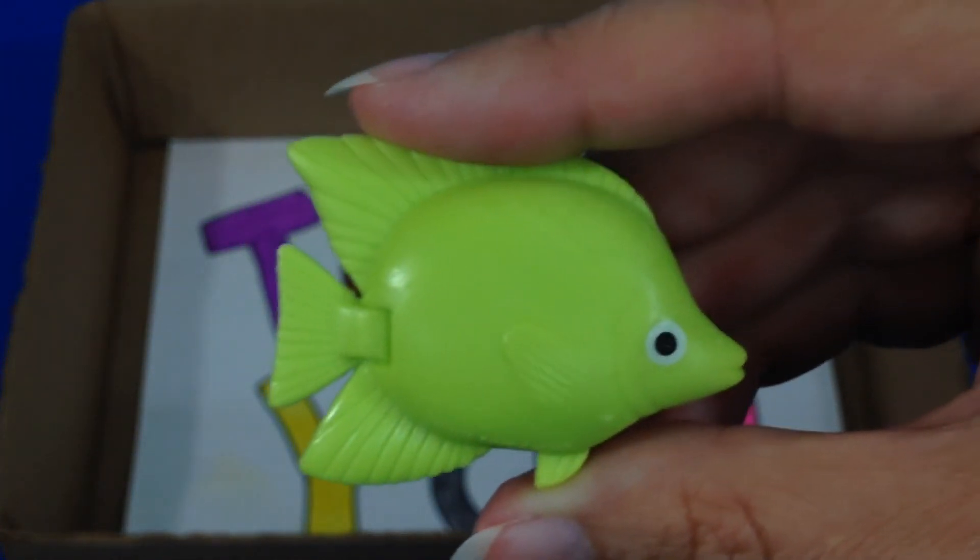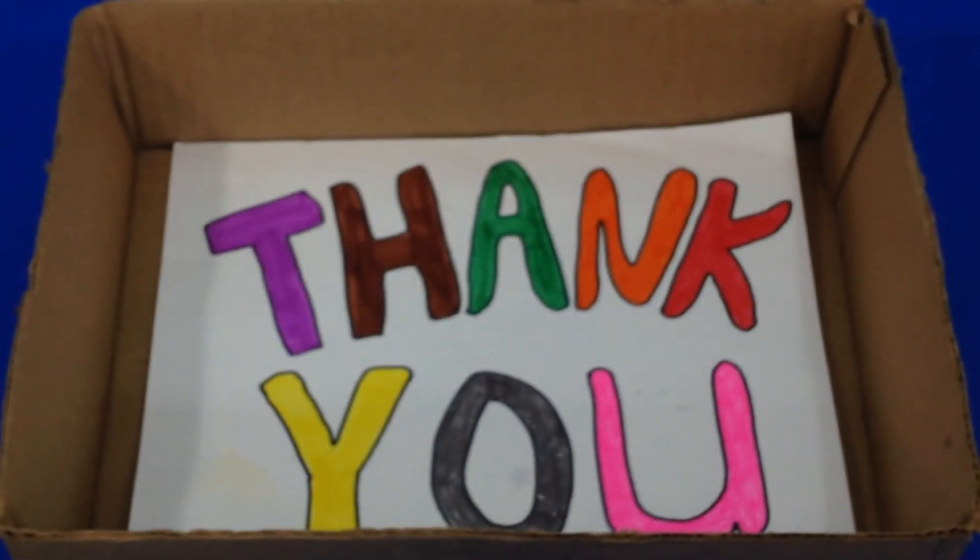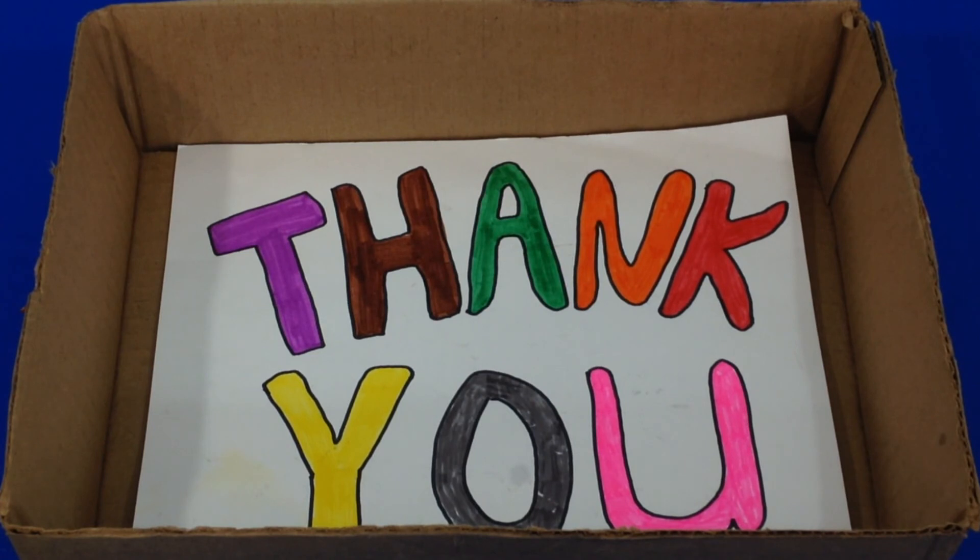Green Tang. Thanks for watching and learning with me. I'll see you next time. Bye!